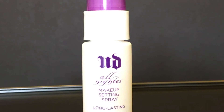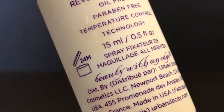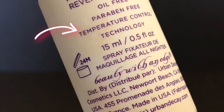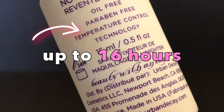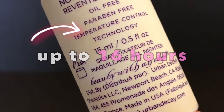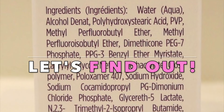Today, we'll look at Urban Decay's All Nighter Makeup Setting Spray. This popular spray boasts what they call temperature control technology, that lowers your makeup's heat for its effectiveness in keeping your look fresh and flawless for 16 hours straight. When misting this on, you'll likely end up breathing some as well. Curious about what's in it? Let's find out!